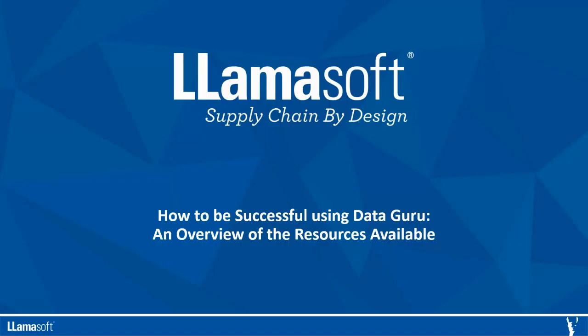Hello and thanks for tuning in. We're going to briefly talk about how you can be successful using DataGuru, and then we'll walk through all the resources that are at your disposal.